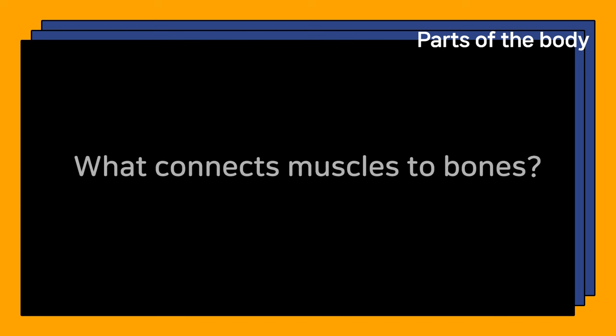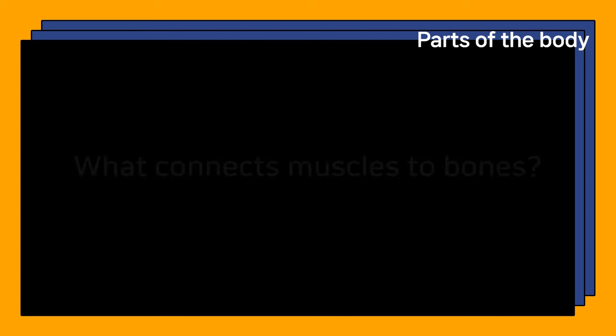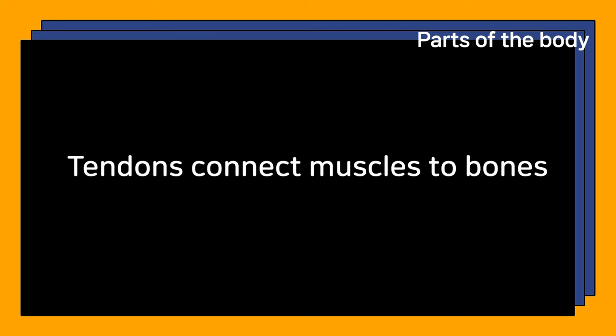What connects muscles to bones? Tendons connect muscles to bones.